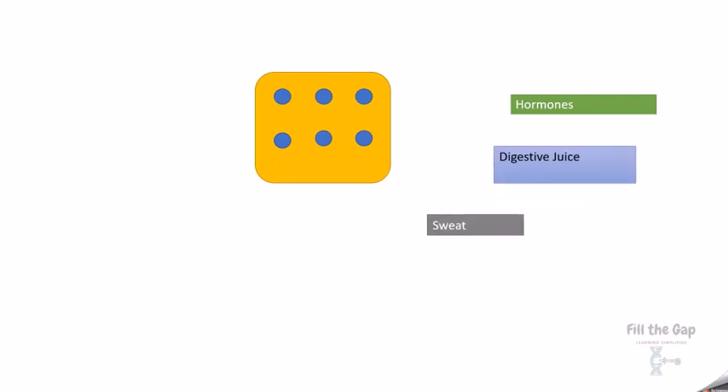Now let's talk about a gland. A gland is like a machine, and a machine makes products. Glands make hormones, digestive juices, sweat, saliva, tears, and milk.